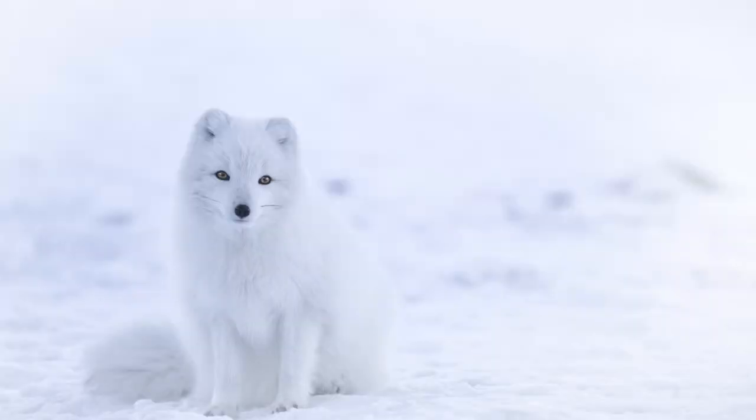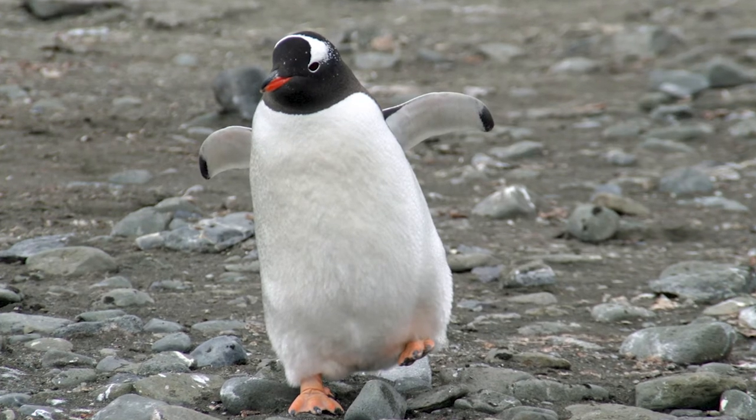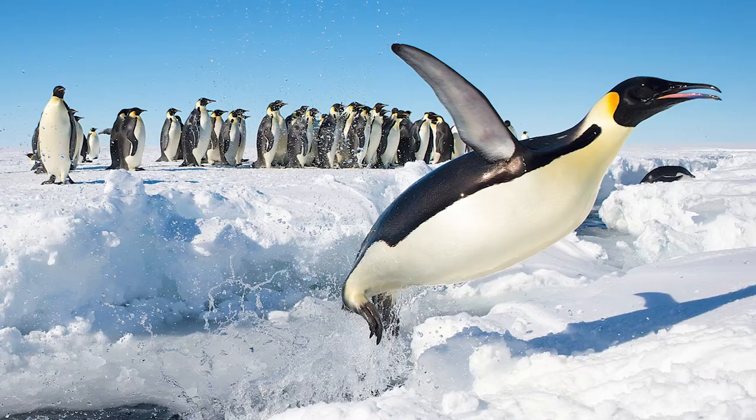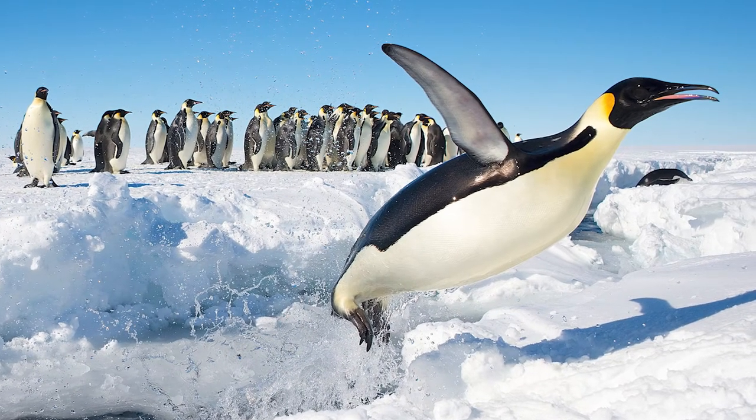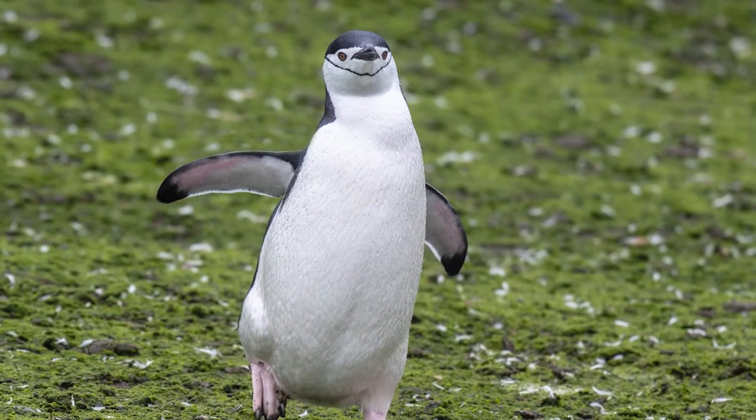Now at first glance it doesn't really look like penguins have got much of a winter coat on, especially when you're comparing them to other animals. But they are of course really well adapted to surviving life in the extreme cold. Firstly, they have multiple layers of feathers which they use to keep them waterproof and also for insulation, and they also have a really thick layer of fat underneath their skin.